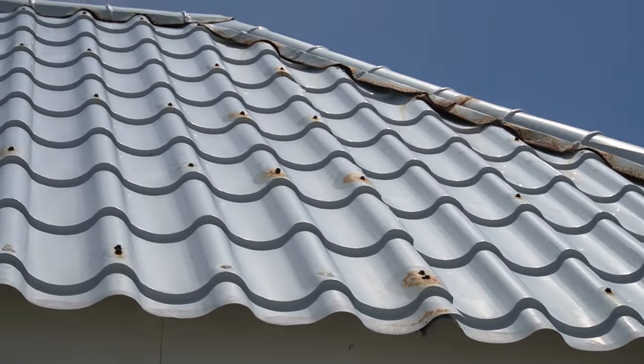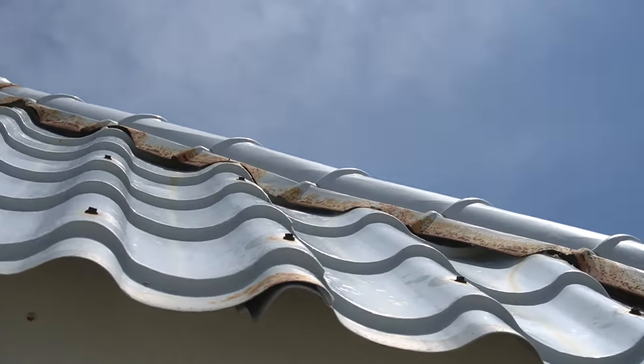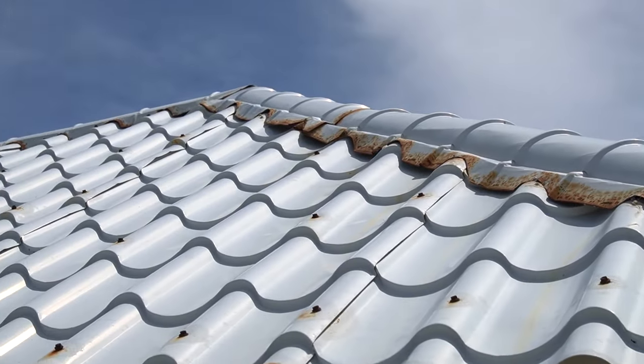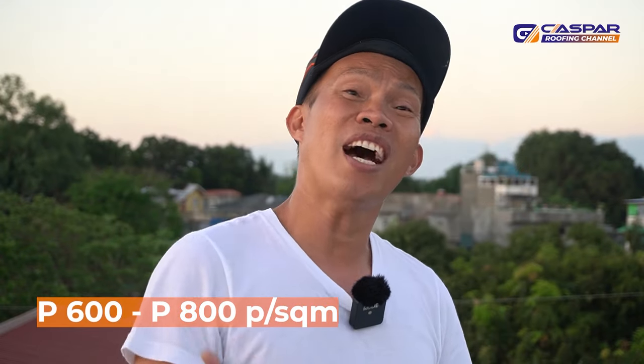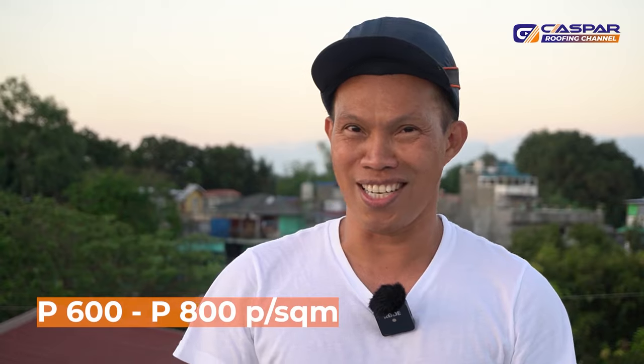This is the best roofing materials to use in a coastal area. You can see it has some rust on top, but the underside is still okay. You need to have it painted to maintain the quality of your metal roofing. It will cost from 600 to 800 per square meter, labor and materials, making it less expensive compared to other roofing materials.